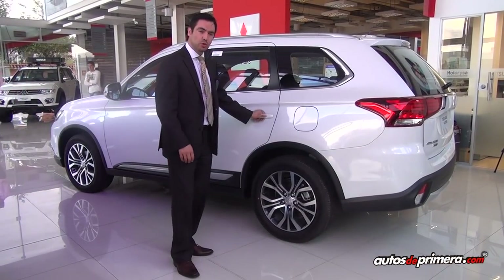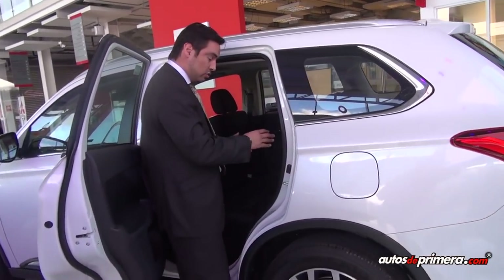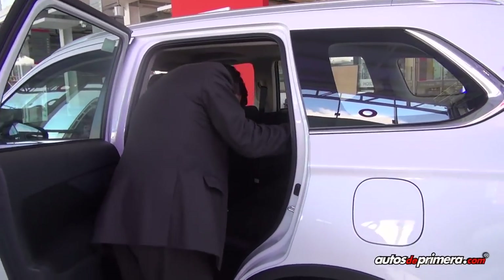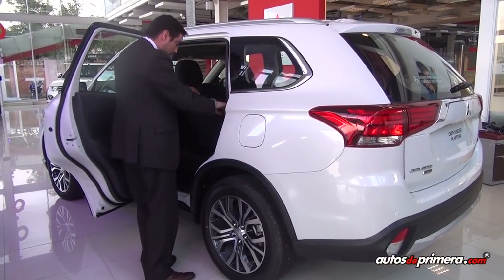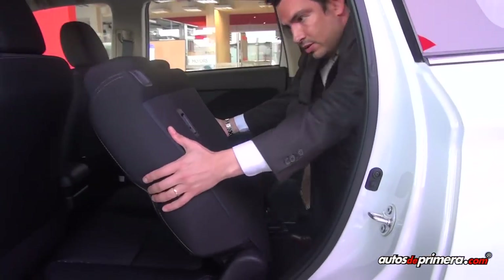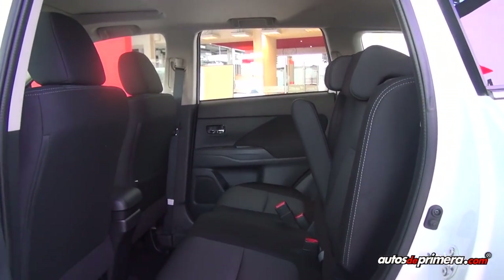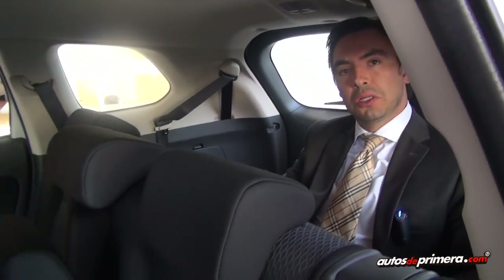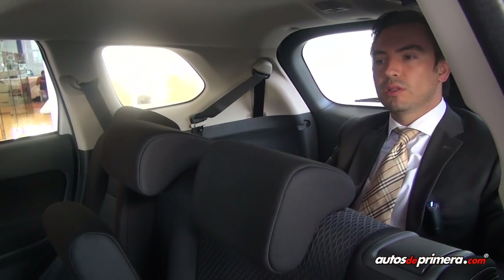Las versiones Outlander Kaiteki 2.4 y 3 litros tienen 3 filas de asientos. La segunda fila se puede correr 25 centímetros para adelante y para atrás para mejorar la comodidad de los adultos según se requiera. Con un solo movimiento puedo mover la silla y acceder a la tercera fila de asientos con bastante comodidad para un viaje corto. Es un carro muy versátil: caben 7 personas adultas sin ningún problema.